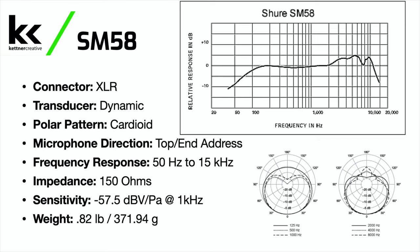To get started, let's take a quick look at the specs for either microphone. The Shure SM58 is a dynamic XLR microphone with a cardioid polar pattern. It's a top or end address microphone with a frequency response of 50 Hz to 15 kHz, an impedance of 150 ohms, a sensitivity of -57.5 dB, and a weight of 0.82 pounds or 371 grams.